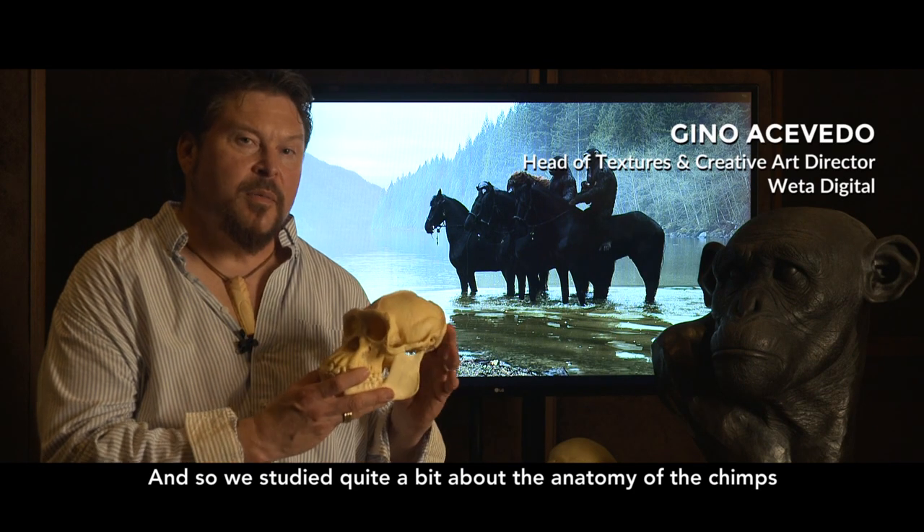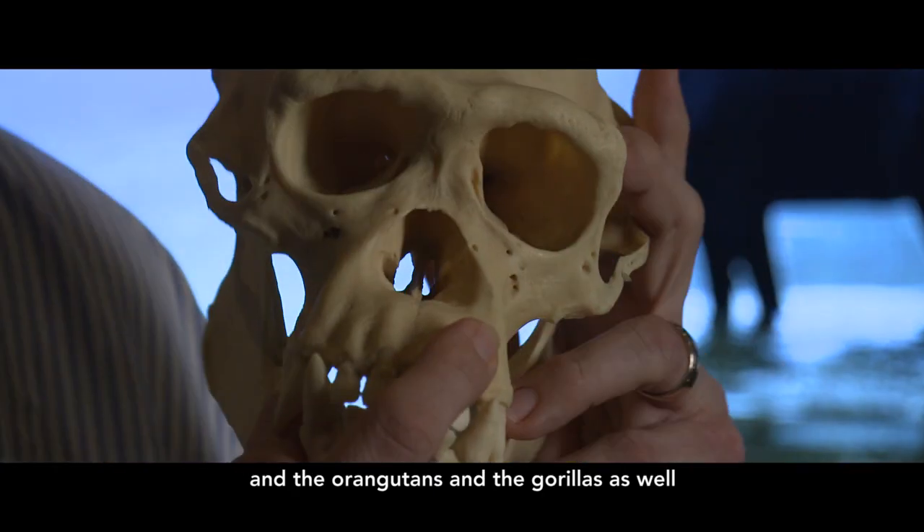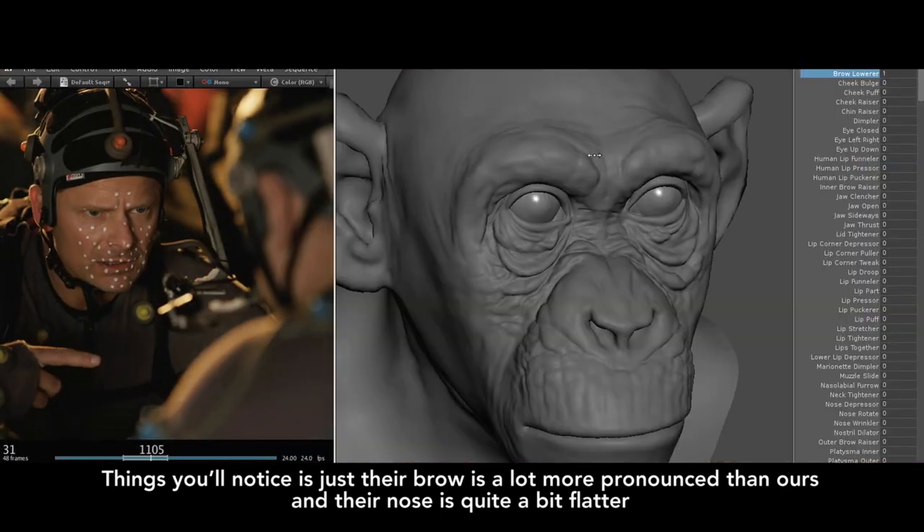We studied quite a bit about the anatomy of the chimps and the orangutans and the gorillas as well. Things that you'll notice is just the brow — quite a bit more pronounced than ours — and their nose is quite a bit flatter.